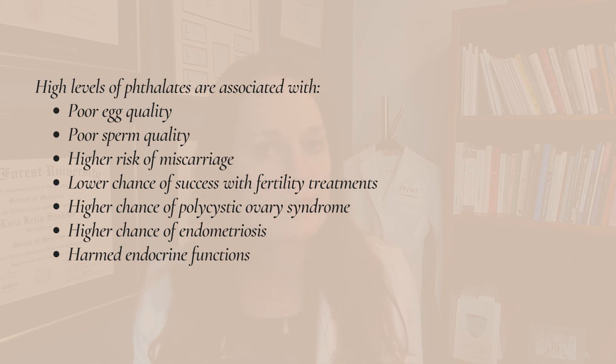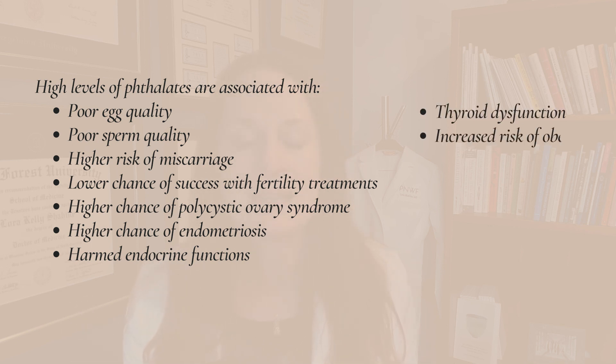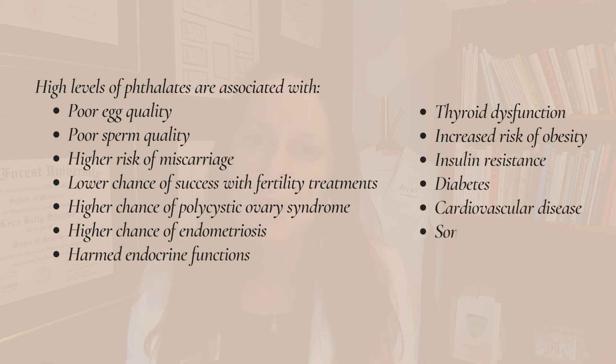Phthalates are also associated with other aspects of our health: thyroid dysfunction, increased risk of obesity, insulin resistance, diabetes, cardiovascular disease, and even some cancers. We have recognized the worries of phthalates — in 2008, Congress passed the Consumer Product Safety Improvement Act, in which three phthalates were limited and not able to be used in products that were toys for kids that they could put in their mouth, like chew toys, pacifiers, etc.